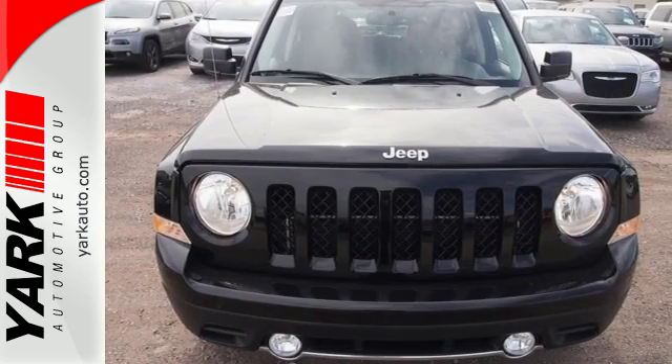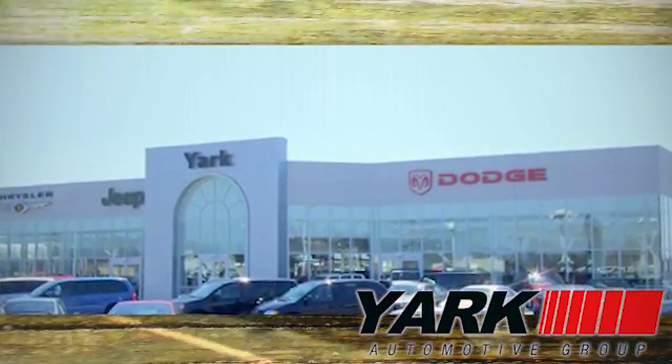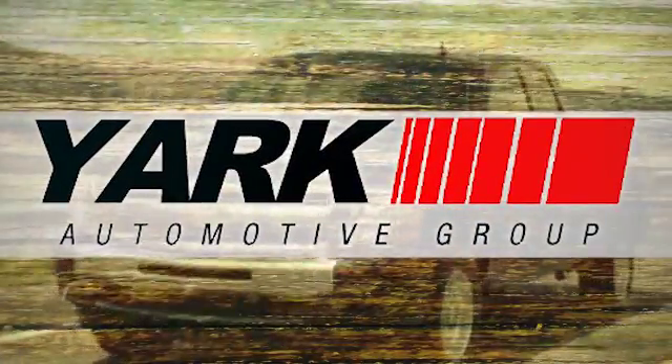Test drive this Jeep Patriot today. Yark Automotive — we're Northwest Ohio and Southeast Michigan's largest volume dealer. Yark, Yark, it's just what you're looking for.